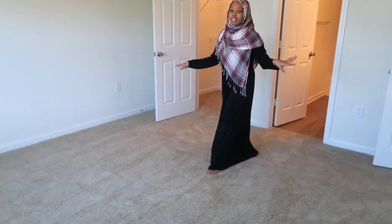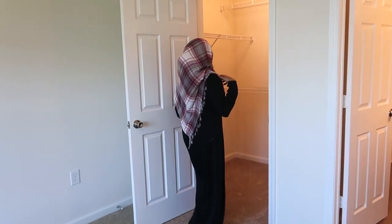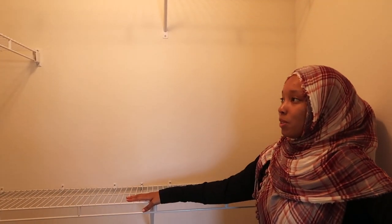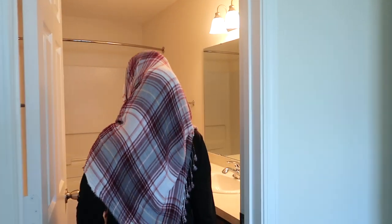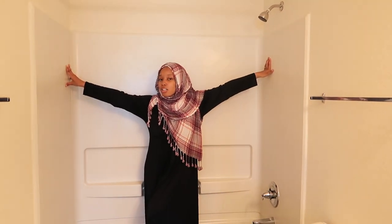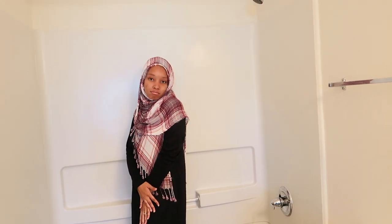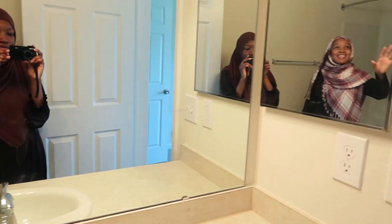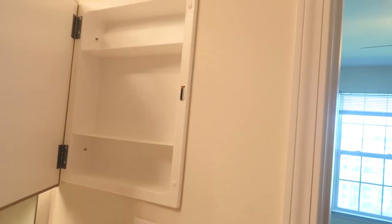This is the master bedroom. It's a good size. And over here we have the master closet — it's not as big as the other closet for sure. Honestly, I don't think all my stuff and his stuff is going to fit in here. And here we have the master bathroom. It's a lot more shiny — I gotta clean up though. There's the mirror, and this is the medicine cabinet.